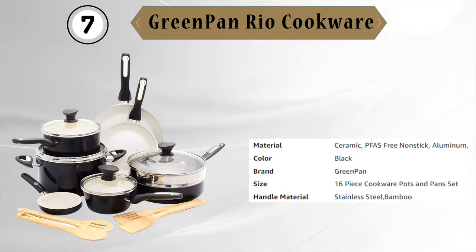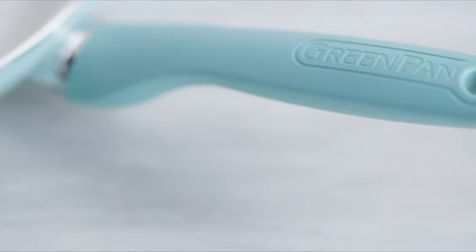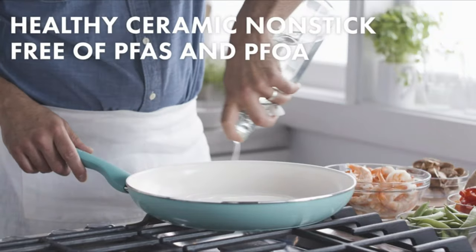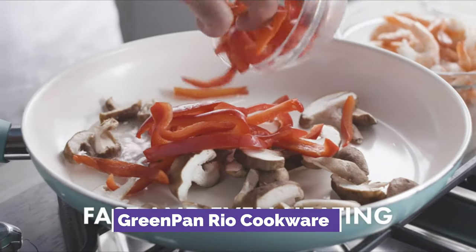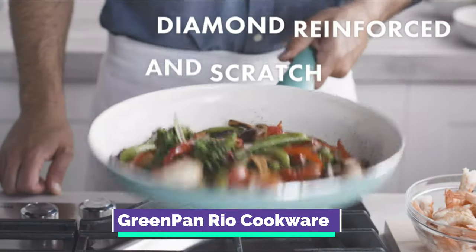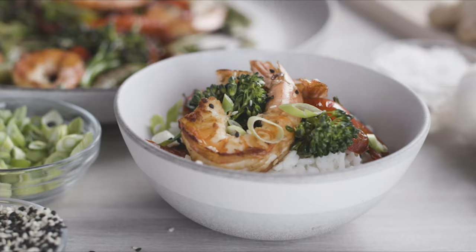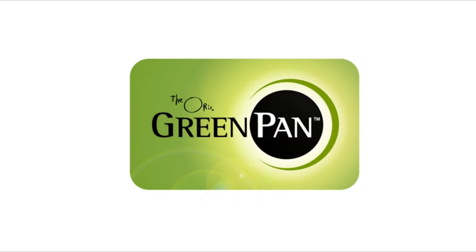Next is the Green Pan Rio Cookware. Add a splash of color to your kitchen with the vibrant and stylish Green Pan Rio Collection, which includes a 16-piece cookware set featuring all the pots and pans you need to make your meals with ease. Each pot and pan is equipped with the exclusive Thermalon Healthy Ceramic Non-Stick Coating. Unlike many other non-stick coatings, this coating will never release toxic fumes, even if it's overheated. The durable coating is reinforced with diamonds for maximum non-stick performance over time.